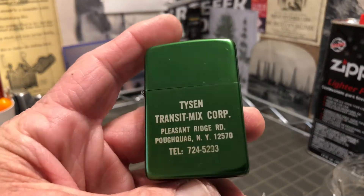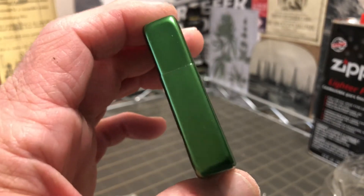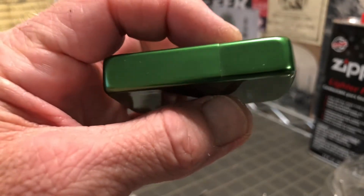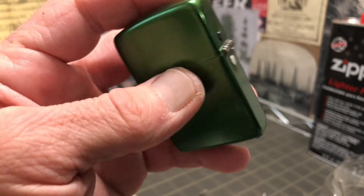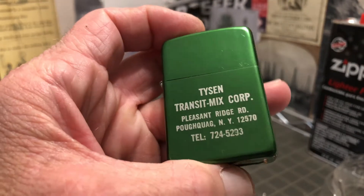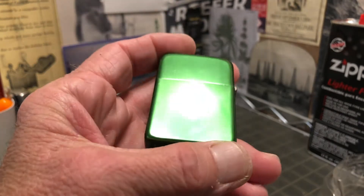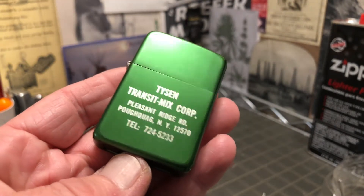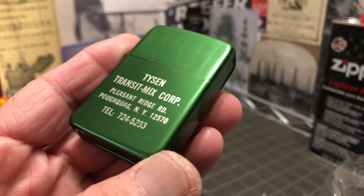I will not be lighting this lighter. As far as I can tell, it's never been fueled and does not have a flint in it. It does show some surface wear, scratches, maybe a ding, but definitely a couple of scratches on the back and scuffs. The green is a very cool, deep green, offset with the silver lettering of the advertising.